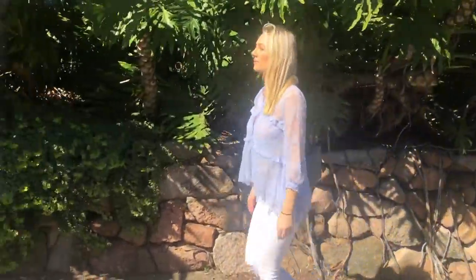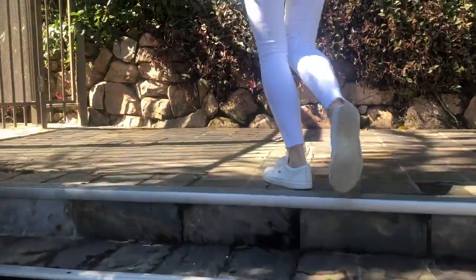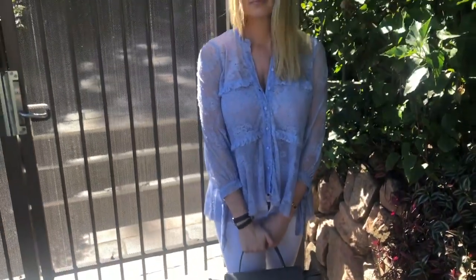This blouse I also bought the other day. It's pre-loved, and I bought it from the group High End on Facebook, which is a great source of buying pre-loved clothes, shoes, and accessories. It's actually one of my favourite shades of blue — I love it. And being a blouse, it's also really easy for breastfeeding.